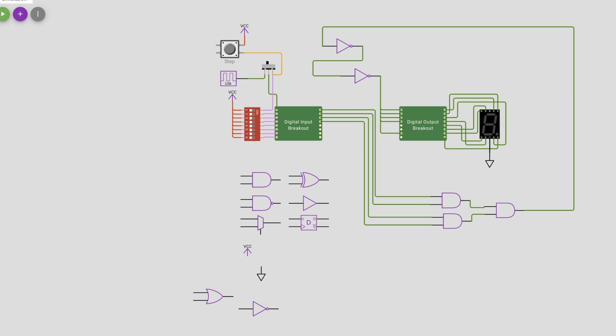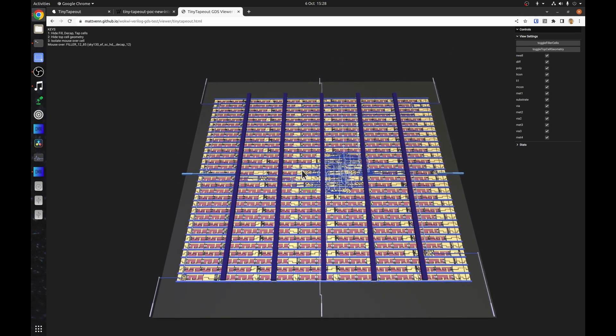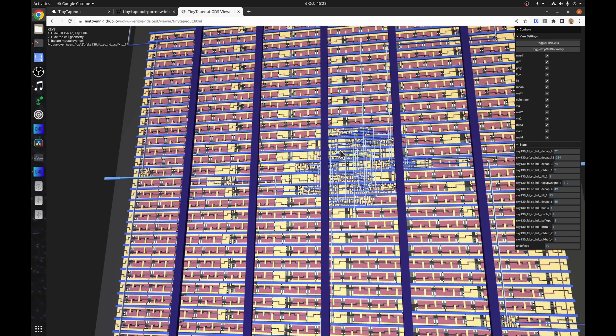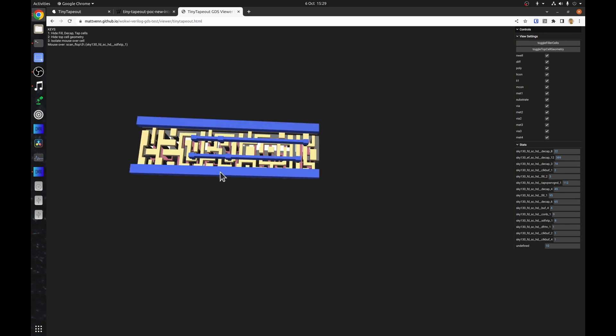There's also a really cool feature added by Maximo and Propi: now after your GDS is made for you in the cloud by the GitHub Action, we have a 3D interactive viewer where you can check out the stats and see what standard cells are used. As you hover over, you can see what each cell is. You can turn on and off the fill layer, turn off unused cells, and if you press three, you can highlight just one standard cell and get a good idea of how these things look in 3D — all in your browser with no downloading any tools.